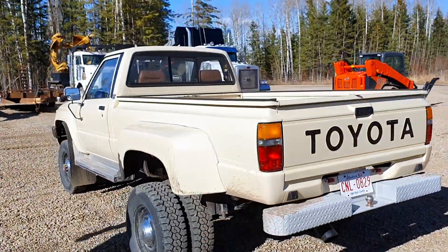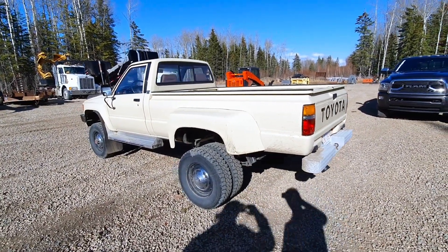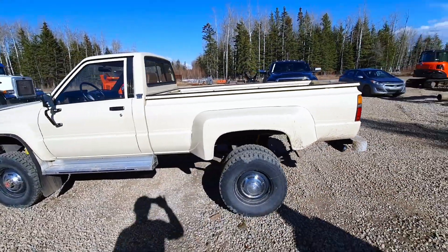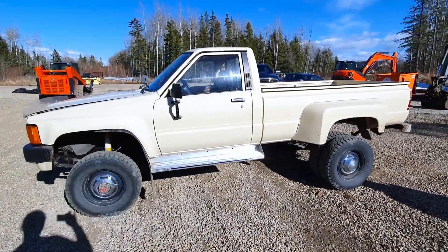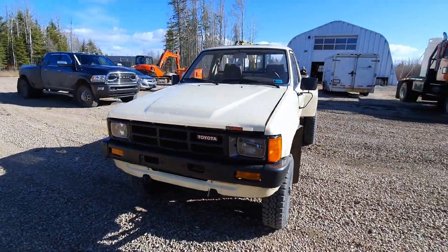Ladies and gentlemen, today you're going to see something you have never seen before and you will all covet. A 1985 Toyota four-wheel drive diesel — original, nothing has been changed from the factory. This is the original paint, this is the original truck.